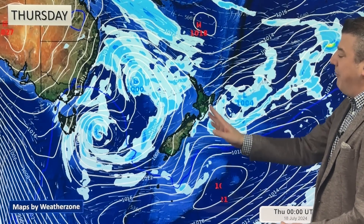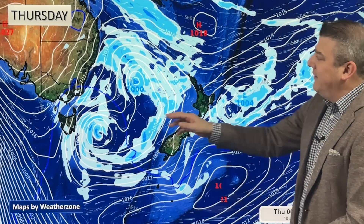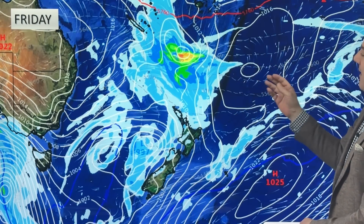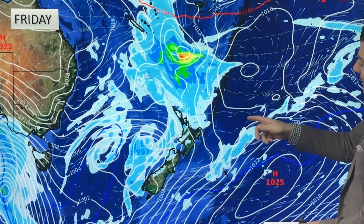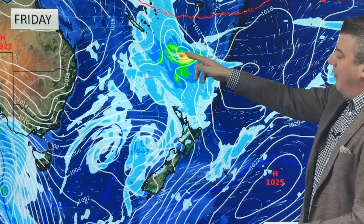Perhaps more southeast for the North Island and north to northeast into the South Island. We've got one, two, three areas of low pressure for Thursday and into Friday — a couple of low pressure zones here, another one to the north, another one to the east. There's a lot going on, though there's also a very weak area of low pressure just in there as well.